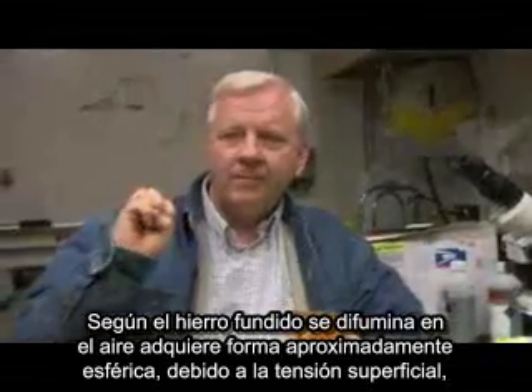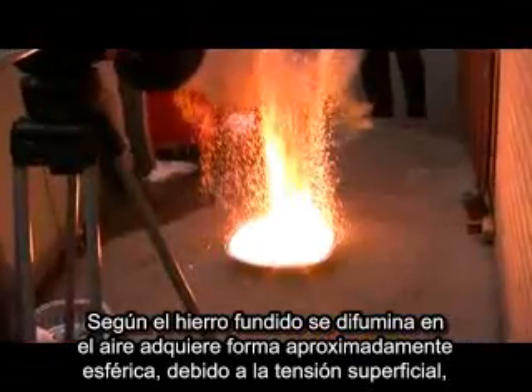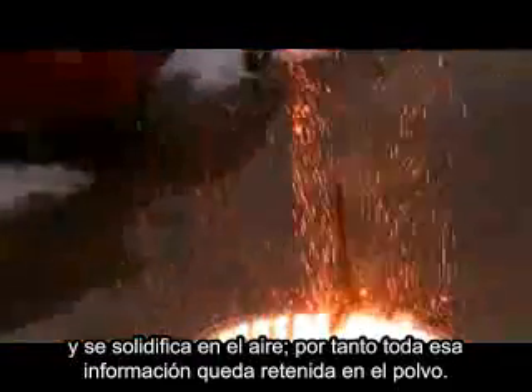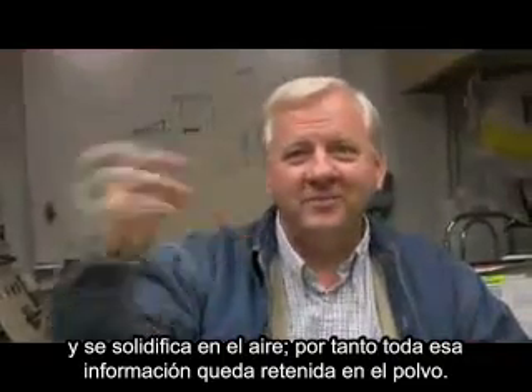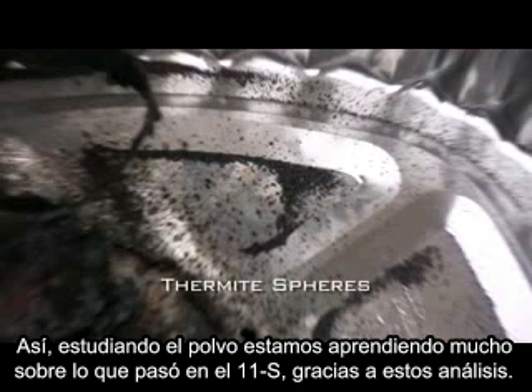As molten iron is sprayed into the air from the thermite reaction, it forms into a sphere roughly due to surface tension, and they solidify in the air. All that information is preserved in the dust, and we are learning a great deal about what happened from these examinations.